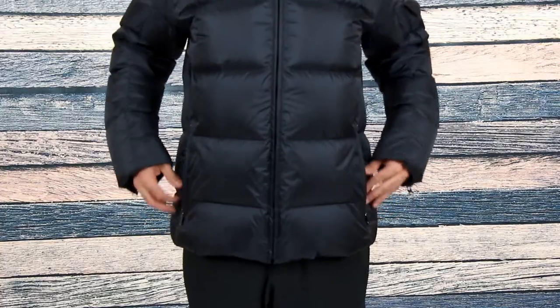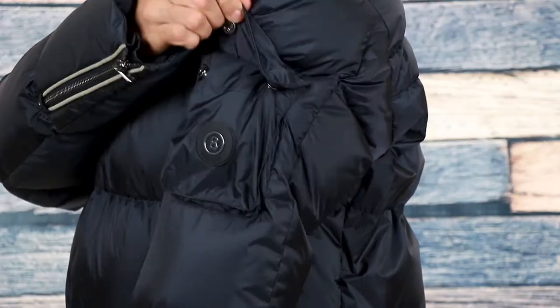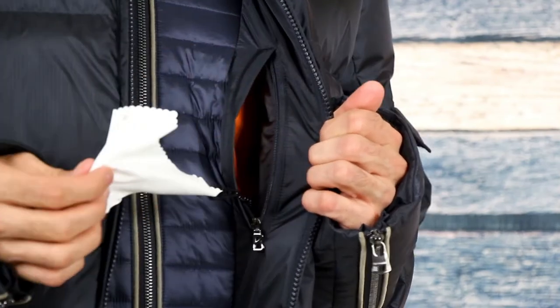In terms of storage, this jacket has enough to hold all your essentials, including two zippered waist pockets, a button pocket on the upper sleeve, and one inside pocket with a goggle wipe.